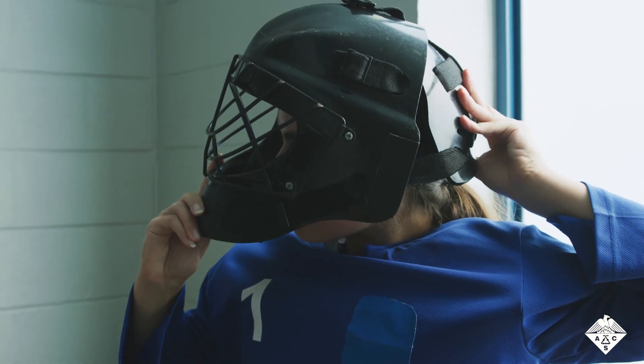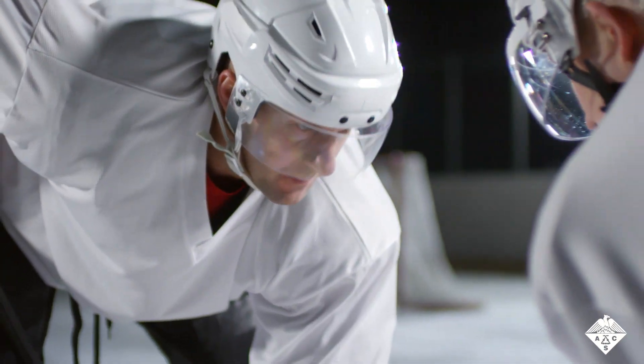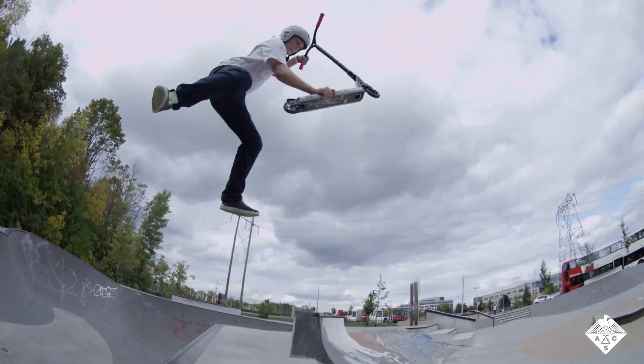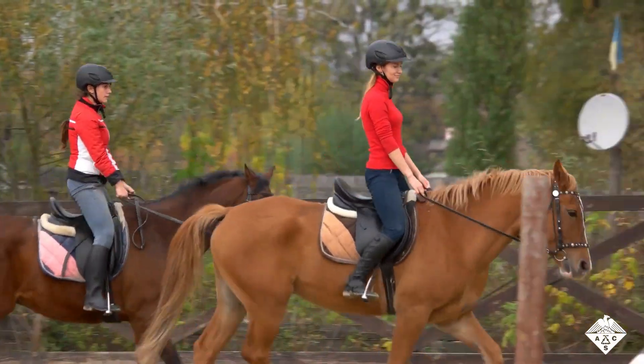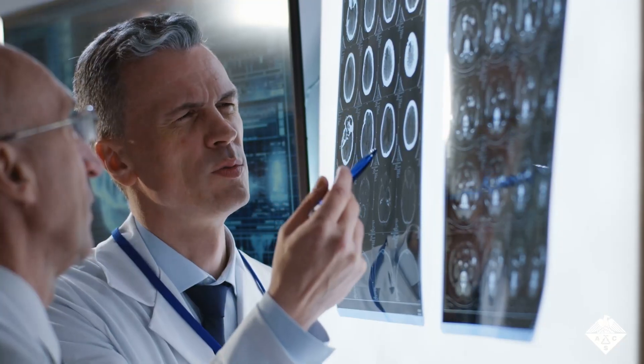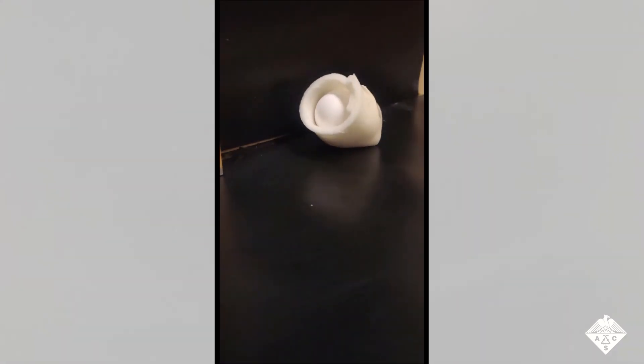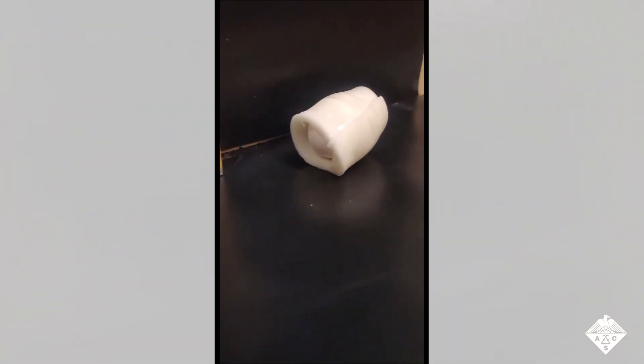The padding in helmets helps protect people's heads from injury during violent contacts in hockey, skateboarding, and horseback riding. But some athletes still develop brain injuries from being hit very hard or falling on a hard surface. Therefore, thin, flexible materials that do a better job absorbing and dissipating the force from impacts are needed.